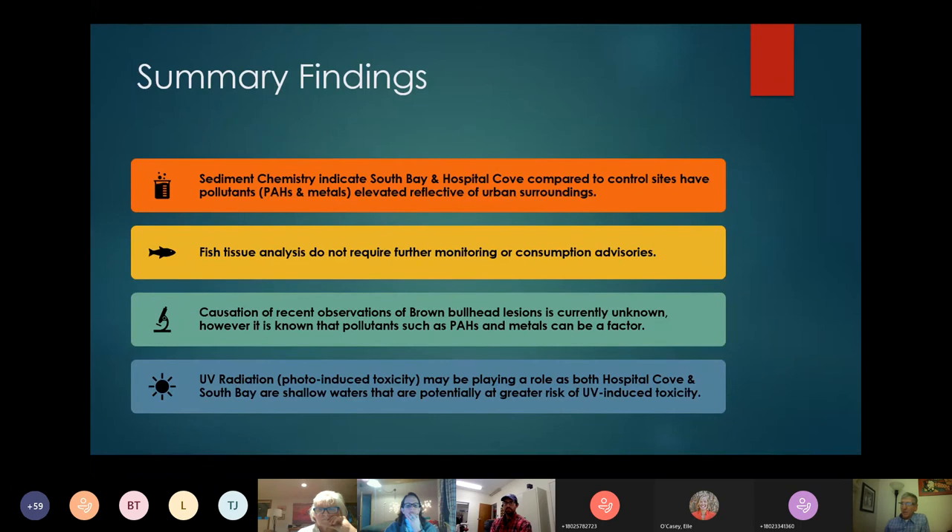The fish tissue analysis doesn't require further monitoring or consumption advisories. The causation of these lesions is still currently unknown. We do know that contaminants such as PAHs and metals can play a role, and we also know that UV radiation could exacerbate some contaminants like PAHs and certain metals and even other pesticides. Both South Bay and Hospital Cove are shallow and have those contaminants at relatively low levels — not screamingly high, which is good — but there is certainly potential for UV-induced toxicity.